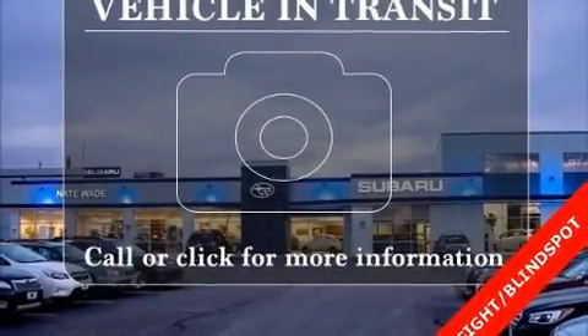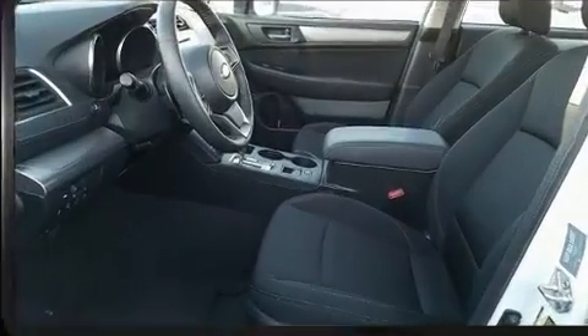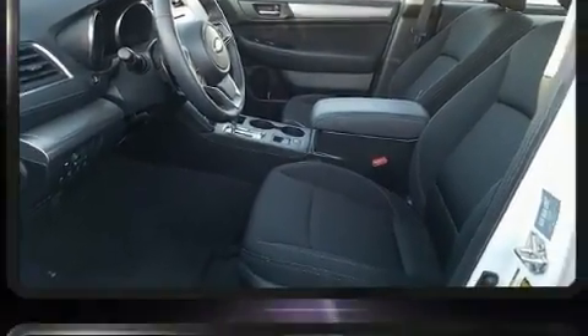Discerning drivers will appreciate the 2019 Subaru Legacy. With less than 10,000 miles on the odometer, this four-door sedan prioritizes comfort, safety, and convenience.